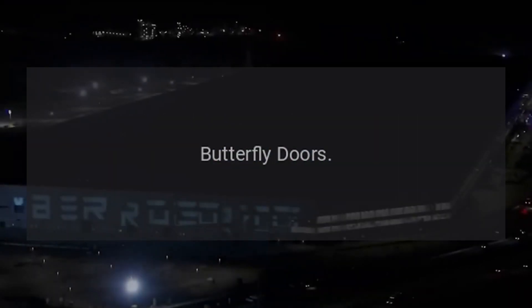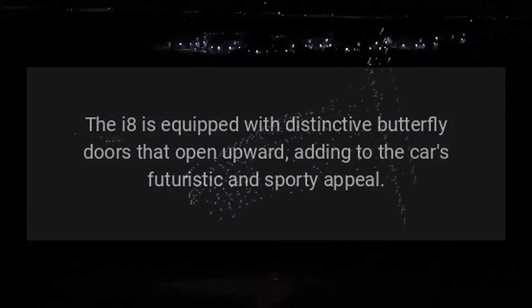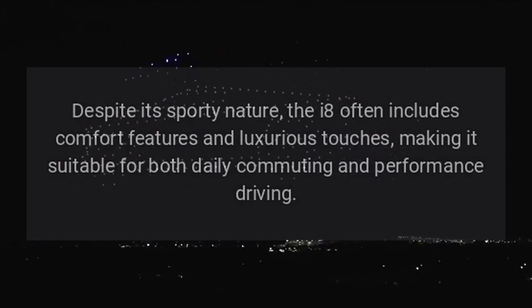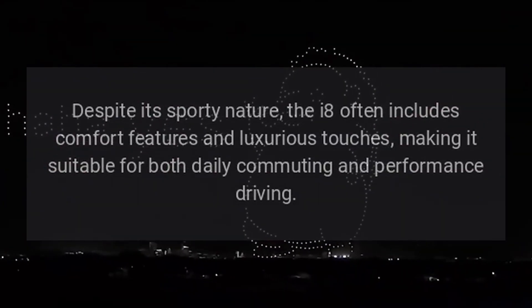The i8 is equipped with distinctive butterfly doors that open upward, adding to the car's futuristic and sporty appeal. Despite its sporty nature, the i8 often includes comfort features and luxurious touches, making it suitable for both daily commuting and performance driving.